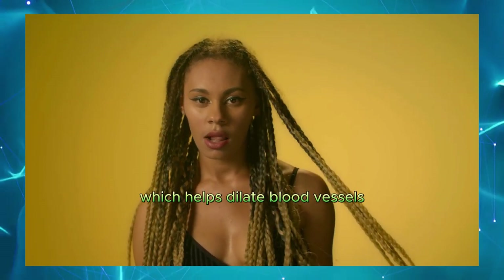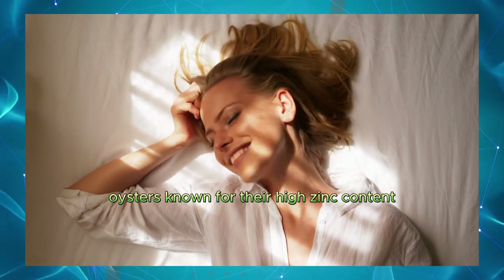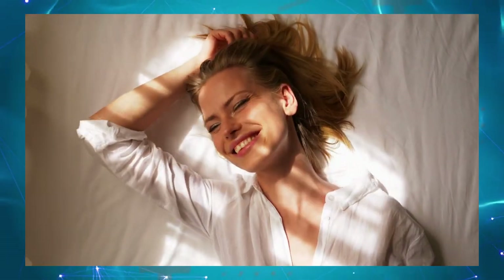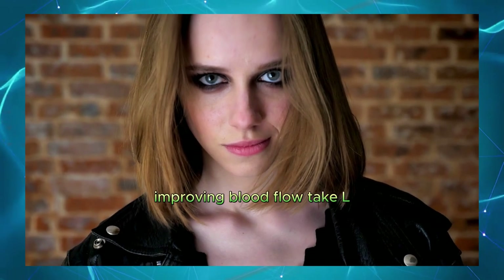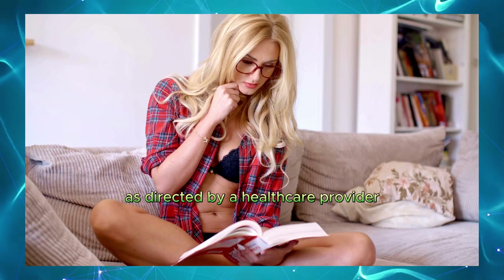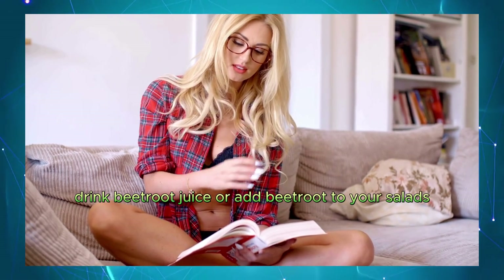Spinach. High in magnesium, which helps dilate blood vessels. Incorporate spinach into salads, smoothies, or cooked dishes. Oysters. Known for their high zinc content, which is crucial for testosterone production. Eat oysters as a natural libido booster. L-Arginine supplements. An amino acid that boosts nitric oxide levels, improving blood flow. Take L-Arginine supplements as directed by a healthcare provider. Beetroot juice. Rich in nitrates that help dilate blood vessels. Drink beetroot juice or add beetroot to your salads.